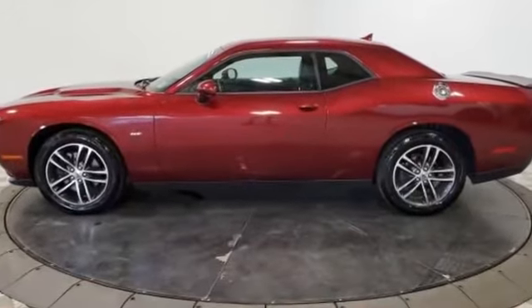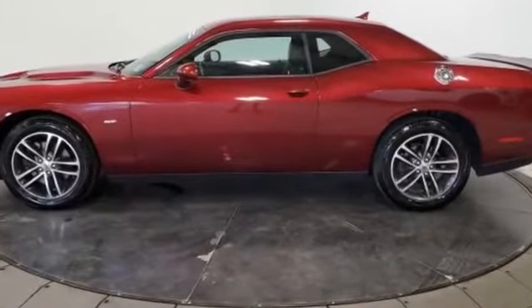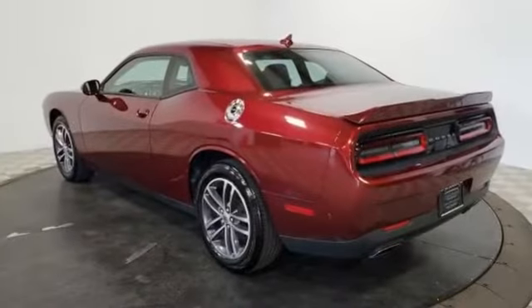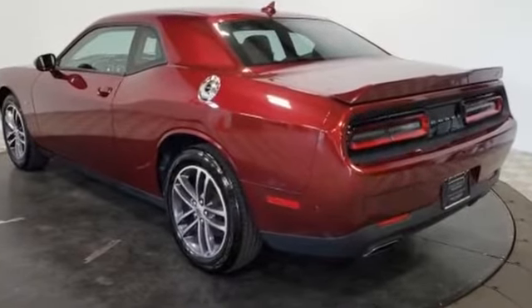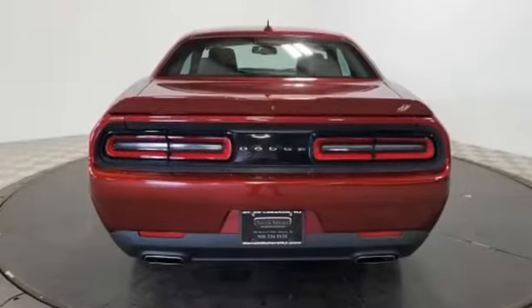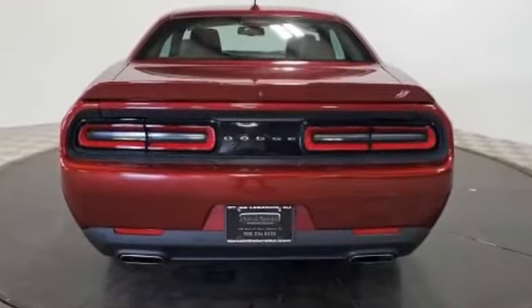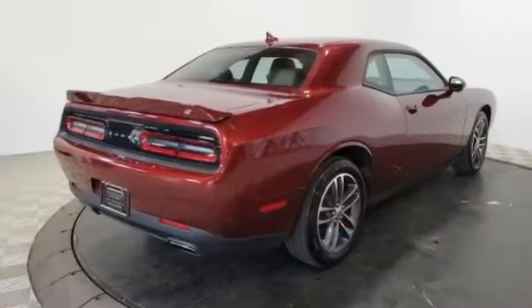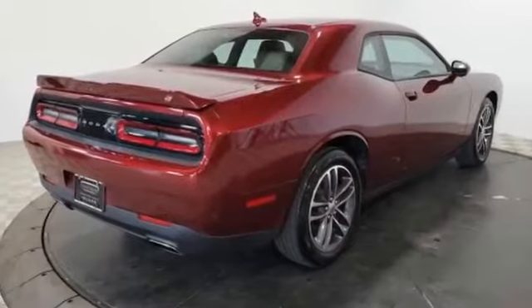Multi-zone air conditioning, all-wheel drive, parking aid sensor, heated side view mirrors, cooled front seats, power driver seat, pass-through rear seat, Bluetooth, brake assist, keyless start, rear spoiler, auto climate control, keyless entry, front bucket seats, and steering wheel audio controls.